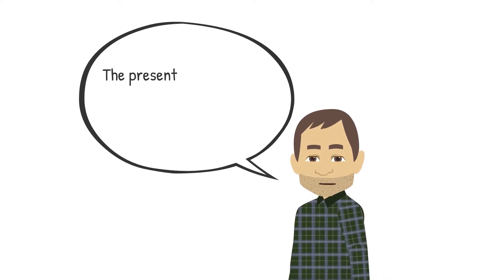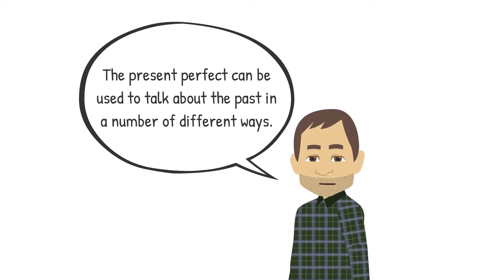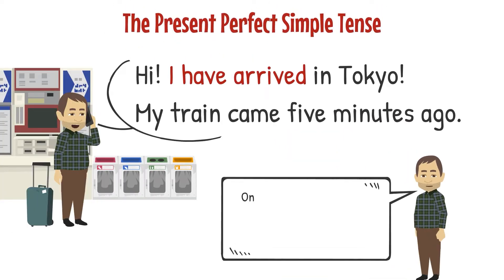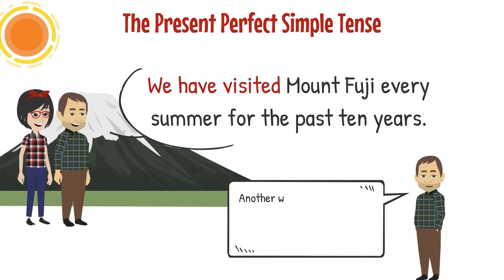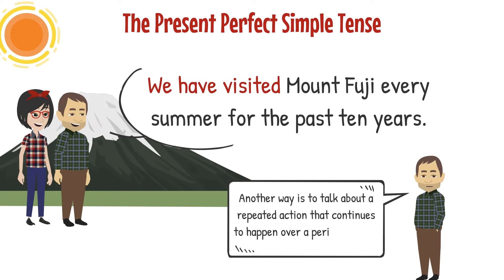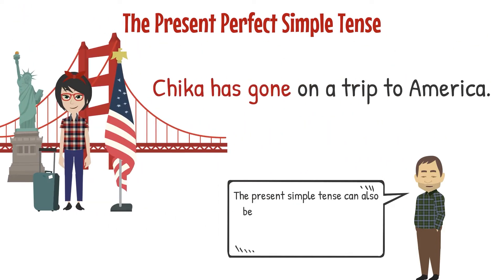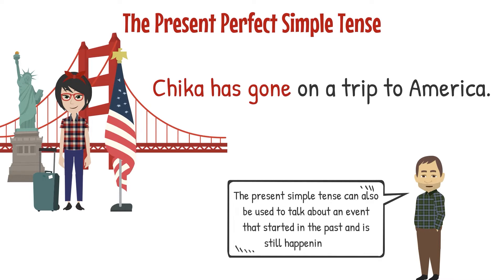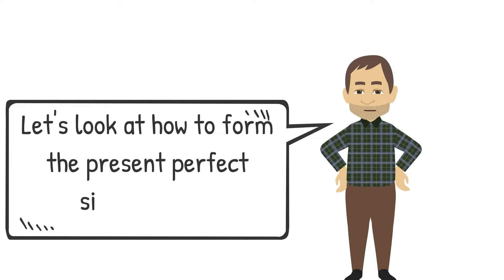The present perfect can be used to talk about the past in a number of different ways. One way is to give new information or news. Another way is to talk about a repeated action that continues to happen over a period of time. It can also be used to talk about an event that started in the past and is still happening now. Let's look at how to form the present perfect simple tense.